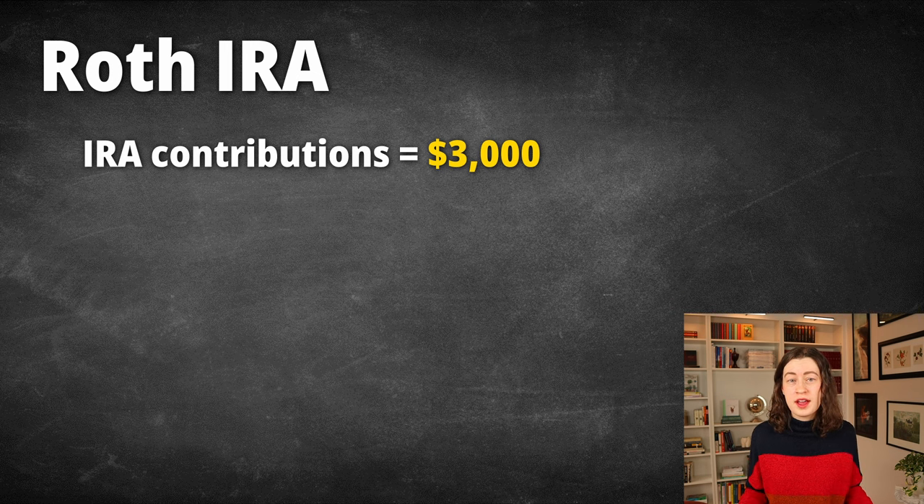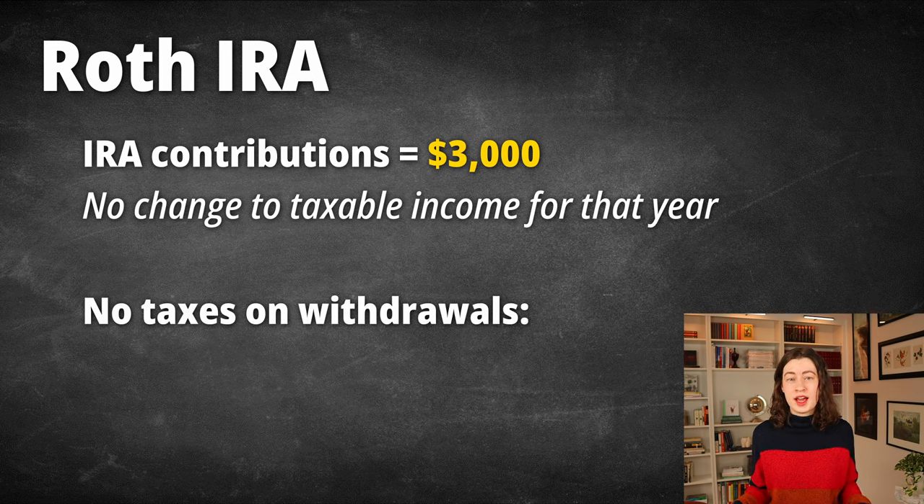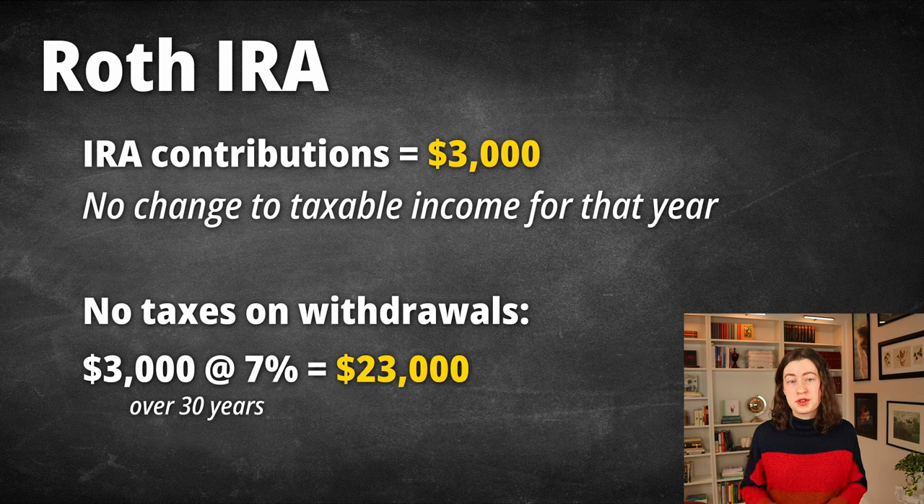A Roth IRA functions in the exact opposite way. No tax benefits when you contribute, but complete tax benefits when you go to withdraw that money during retirement. So if you contribute $3,000 to a Roth IRA, you won't see any additional tax benefits for that year. The IRS won't reduce your taxable income and you probably won't receive a bigger refund. But that money can grow over time, and when you go to make that withdrawal during retirement, the entire amount will be tax free. $3,000, assuming a standard return rate of 7%, would grow to about $23,000 over a period of 30 years.